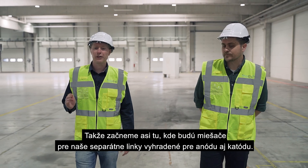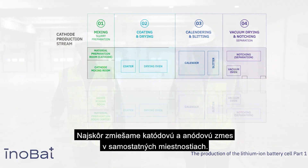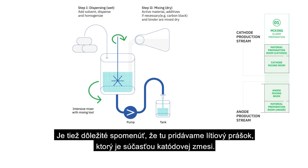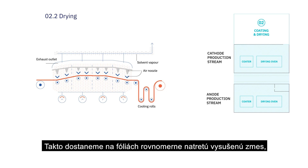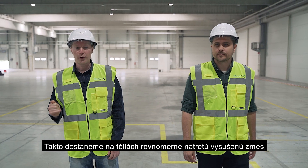First we mix cathode and anode slurries in separate rooms. It's important to mention this is where we add the lithium powder as part of the cathode slurry. The slurry is coated onto copper or aluminum foil and it goes through an oven which dries off the liquid. Then we get to the dry side of the coater, where we have a nice even coating of slurry on those films.